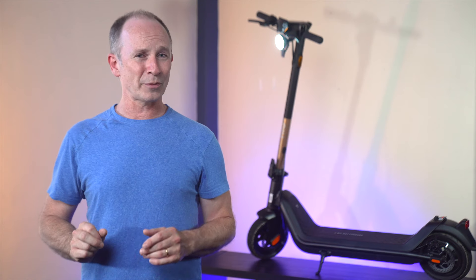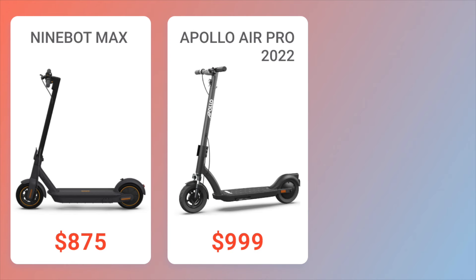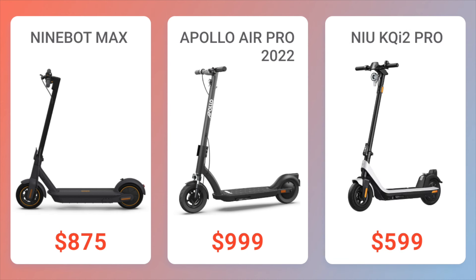While you're doing your research, here are some scooters with similar price and performance. Ninebot Max: longer range, but more expensive and a little slower. Apollo Air Pro: best cornering due to front suspension, but a slower hill climber. KQi2 Pro: shorter range and a little slower, but less expensive and a slightly smoother ride.